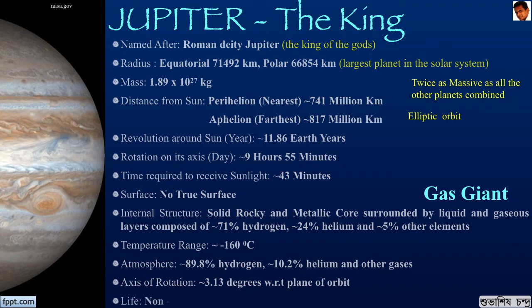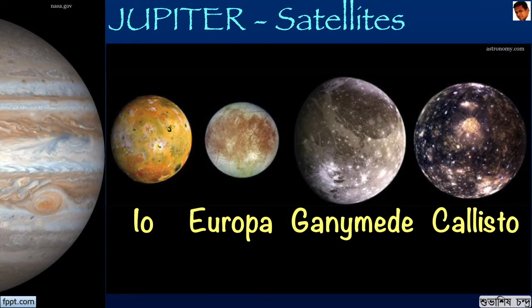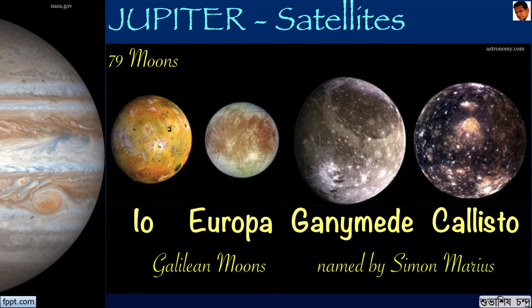Life is non-existent on Jupiter. Jupiter has 79 known moons. Of these 79 known moons, the four Galilean moons — Io, Europa, Ganymede and Callisto — contribute 99.997% of the total orbiting mass. Even though the moons are named after Galileo, the names were given by Simon Marius, who also independently discovered the moons just one day after Galileo in 1610.